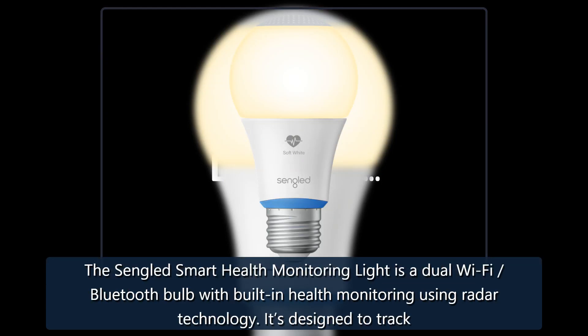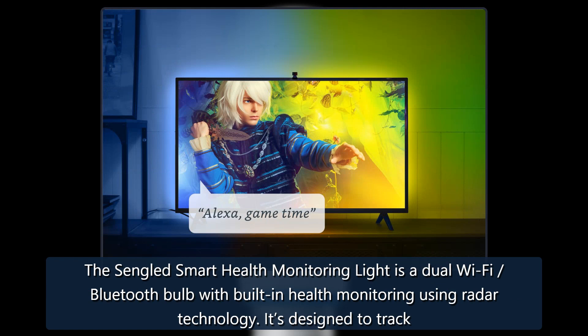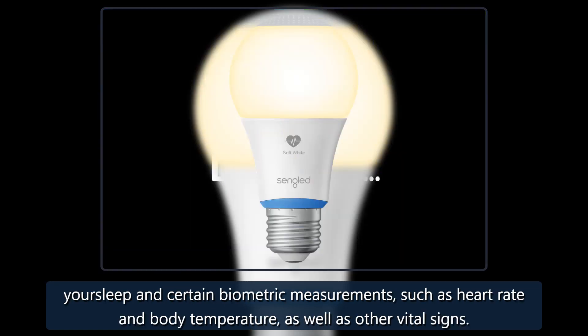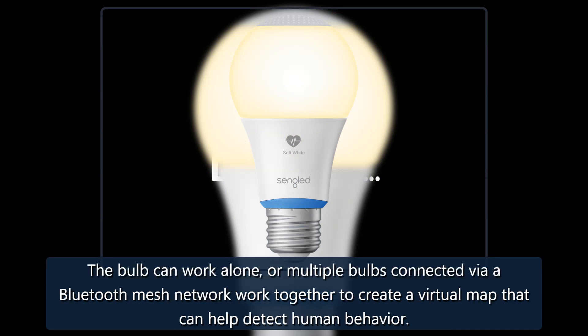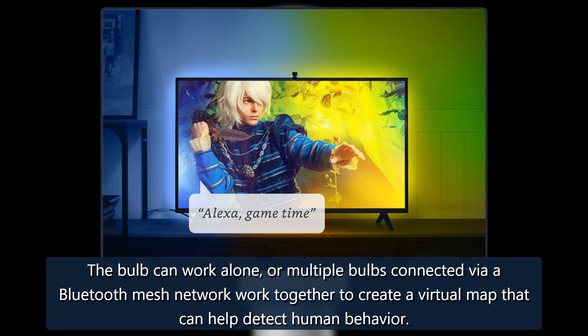The Sengled Smart Health Monitoring Light is a dual Wi-Fi Bluetooth bulb with built-in health monitoring using radar technology. It's designed to track your sleep and certain biometric measurements, such as heart rate and body temperature, as well as other vital signs. The bulb can work alone, or multiple bulbs connected via a Bluetooth mesh network work together to create a virtual map that can help detect human behavior.